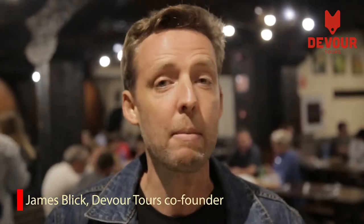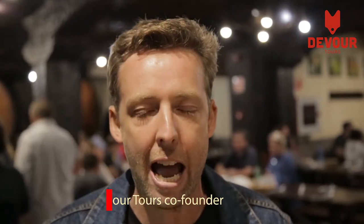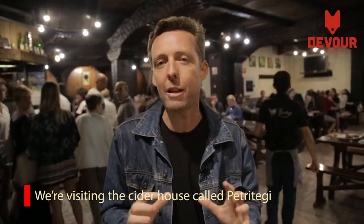If you're ever in San Sebastian, there's an experience you can't miss, and that's coming to a traditional Basque Cider House. It's amazing, and that's where we are today, in Petritegi, which is one of these traditional cider houses.